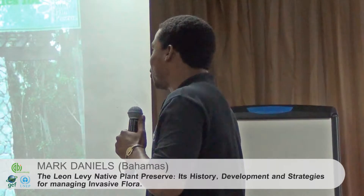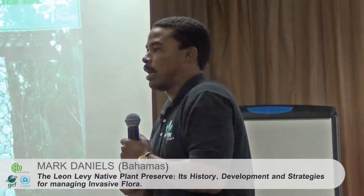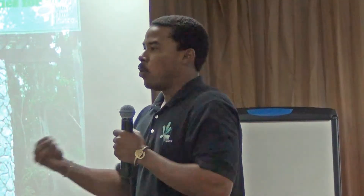Just a short presentation — not necessarily research like most of the presentations done today, but basically a story on how the preserve came to be, the work we've been doing over the past three years, and how we manage invasive flora on our property.